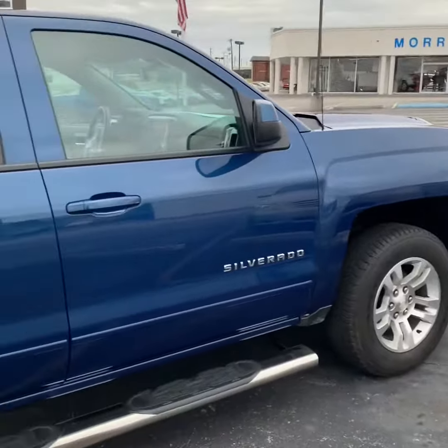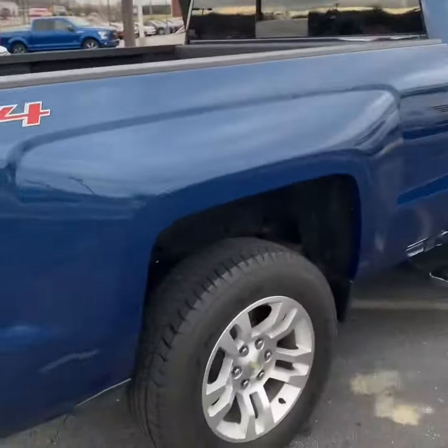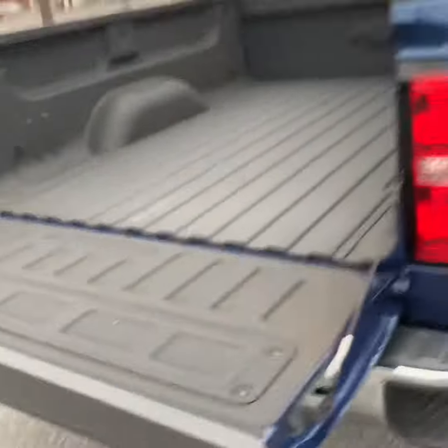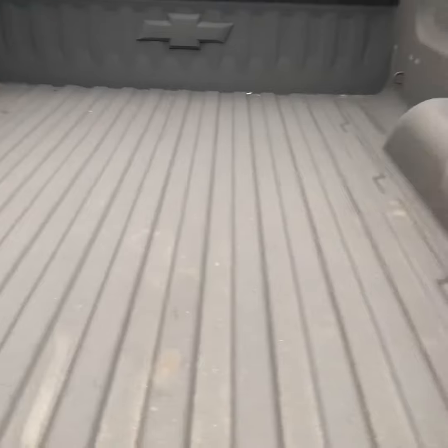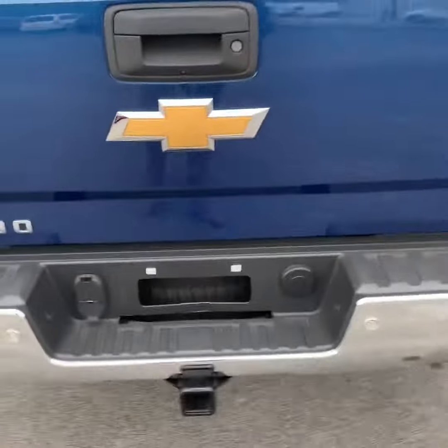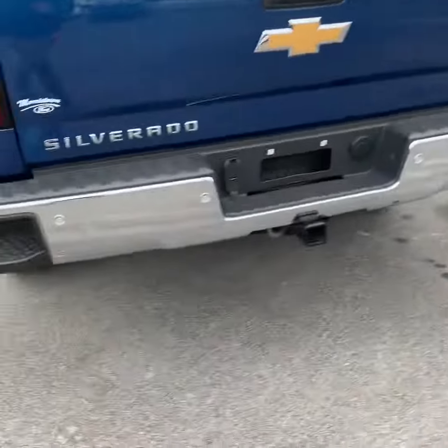Got that beautiful blue exterior. You also have the running boards already installed. Come around to the back here and you've already got the spray embed liner, tie downs, everything right there. Easy lift tailgate. You've already got your tow and hitch installed there. Bumper has steps to make it easier to get in and out of. Good tires.